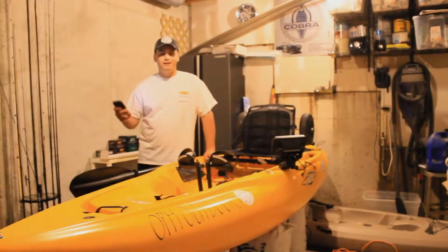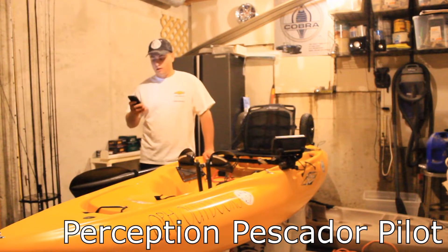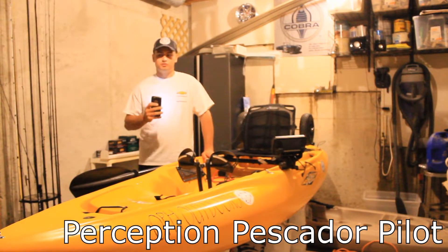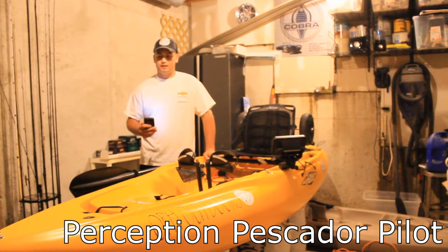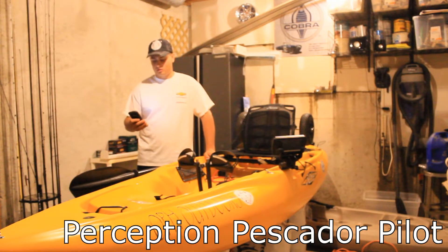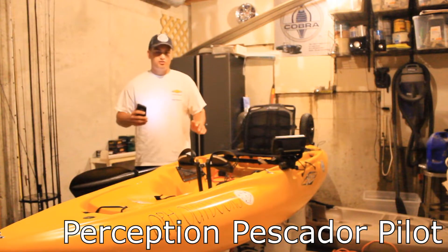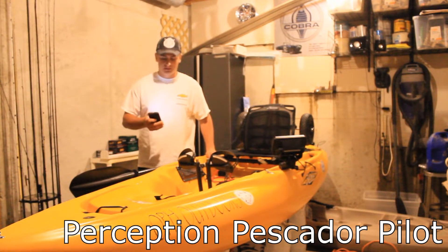Next I looked at the Perception Pescador Pilot 12-foot. It wasn't a bad looking kayak, but from what I've heard, the pedal system comes loose, it breaks, and it's just not that reliable. For my first pedal drive kayak, if I'm spending that much money, I'd rather get something I know is going to be reliable and not constantly breaking on me out on the water. There also wasn't much in-hull storage, and it wasn't fast — my main thing is getting around big lakes quickly to get more fishing in during the day.